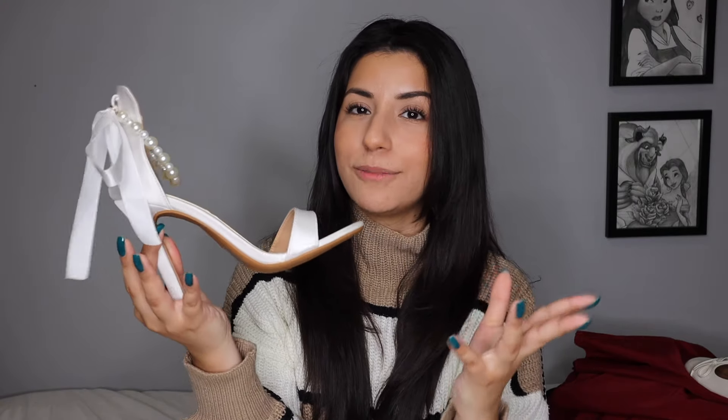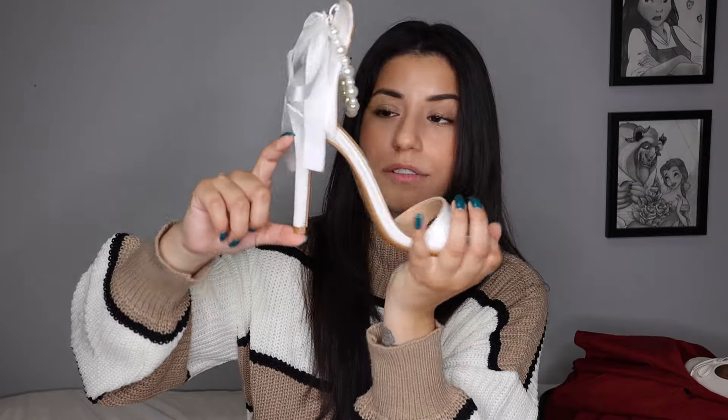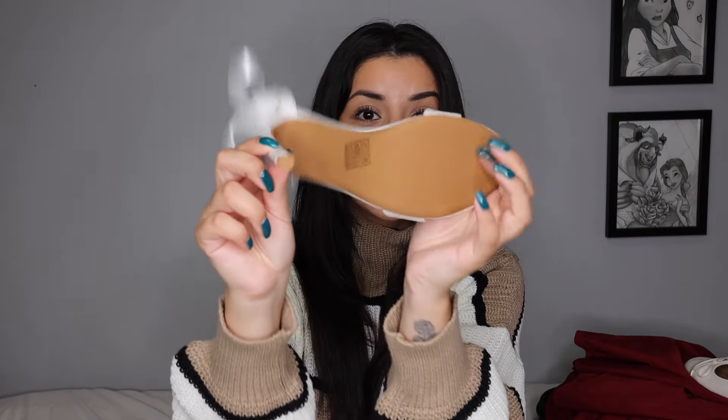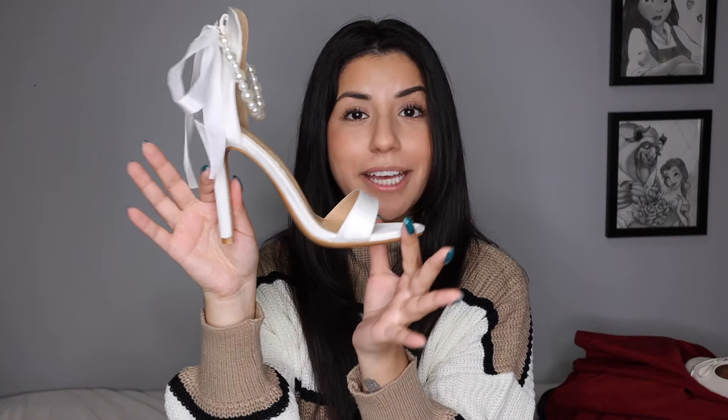Last for shoes — these are more for later down the line, not for right now. I just wanted to make sure I had something like this for engagement shoot photos. Are you kidding? The heel is extra tall, like four inches, which I don't usually walk in — it is definitely a stiletto-type heel, but so pretty.